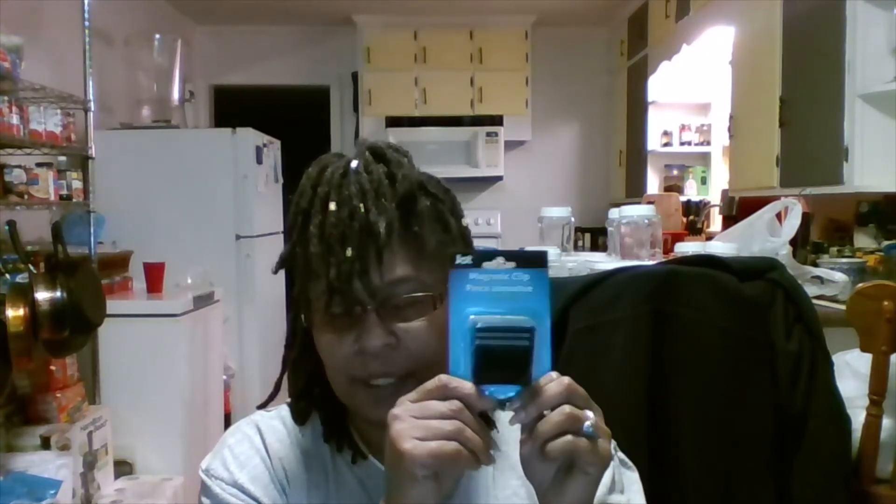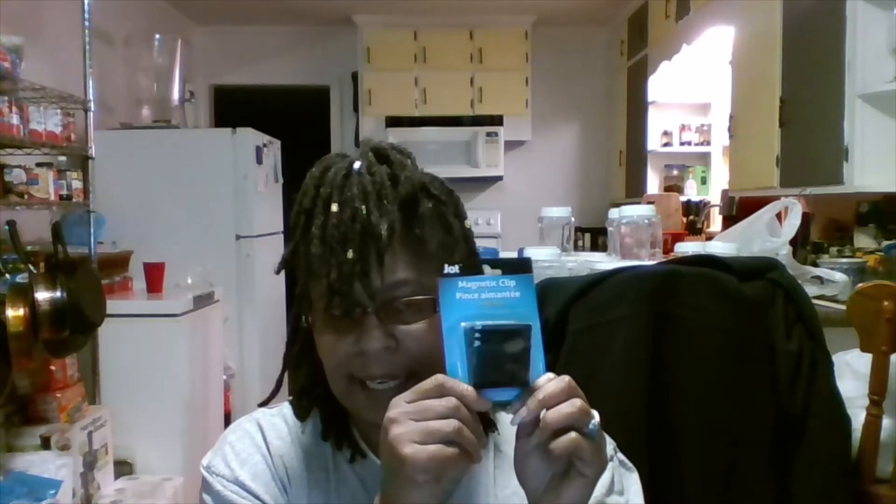I got a huge magnetic clip — I only have one left but I will be going back to get more. You can't beat it — it's a clip and it's magnetic and you can put a lot of stuff on it.